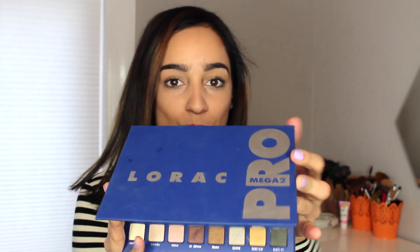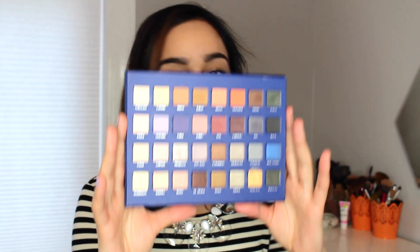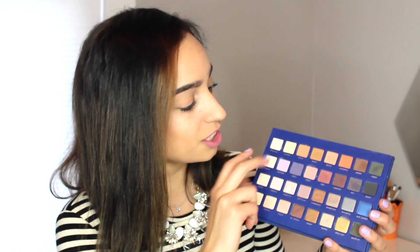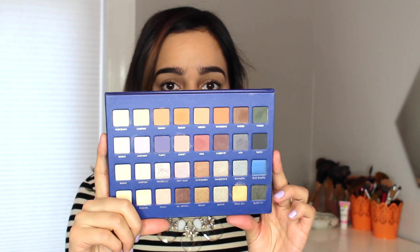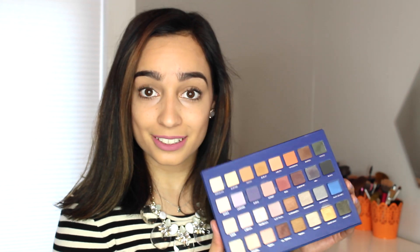The first thing is the Lorac Mega Pro 2 palette. I love this thing — I saw it at Ulta, tried the swatches, and I was really impressed. I tried the palette and I absolutely loved it. I'll show you what the inside looks like — these colors right here. I love them because you get a range of everything: matte colors on top and more shimmery colors on the bottom. The colors are super pretty and very much the colors I would use on an everyday basis. I really enjoyed this palette this month.